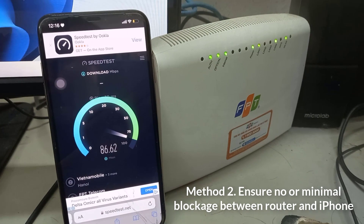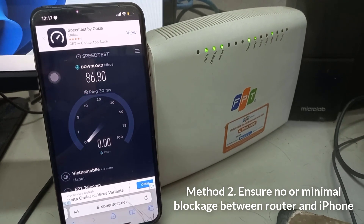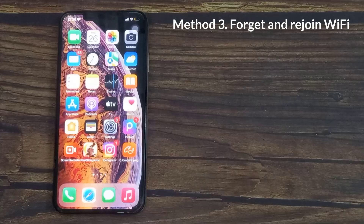Similarly, if there are multiple thick walls between your router and your devices, try relocating your router.